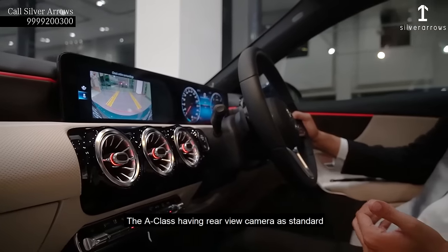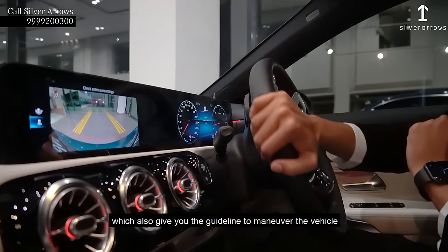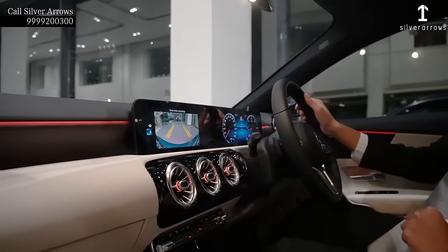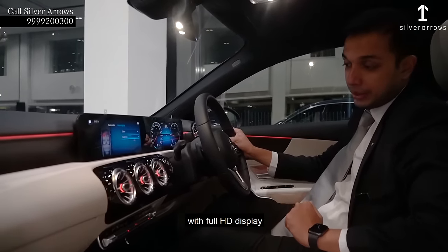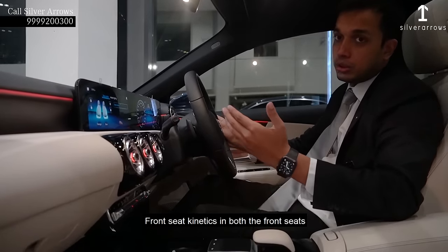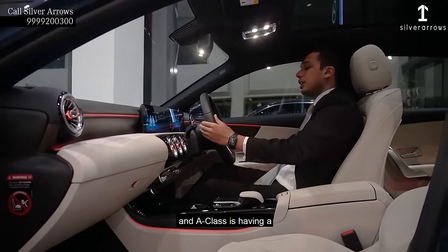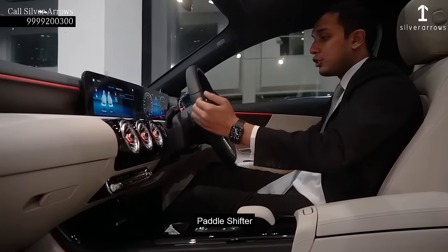The A-Class has a rear-view camera as a standard which also gives you guidelines to maneuver the vehicle. It shows you the danger line as well as the bumper so that you can maneuver the car easily while reversing. It is also having a 180-degree view behind the vehicle with a full HD display. The new A-Class is having front seat kinetics in both front seats so you can feel a little bit of seat movement while driving. The A-Class is having a 7G DCT gearbox which has paddle shifters.